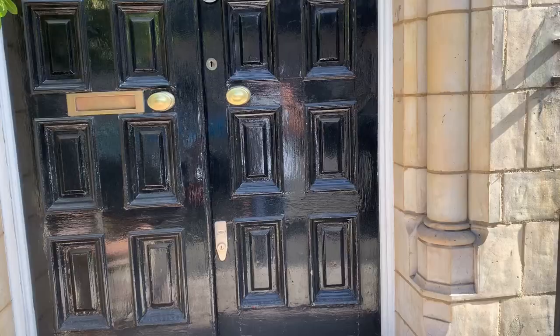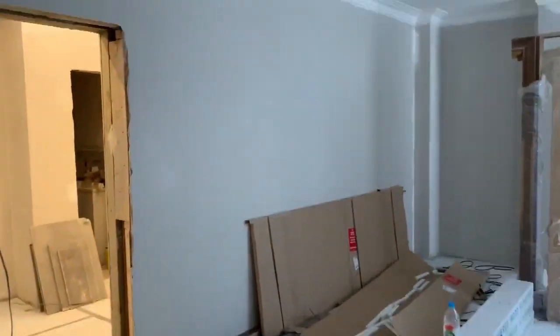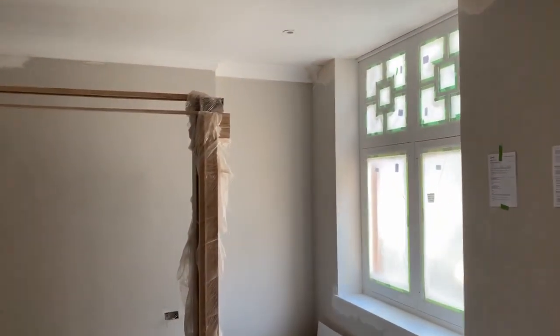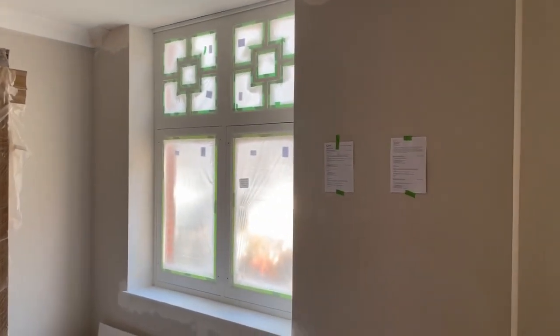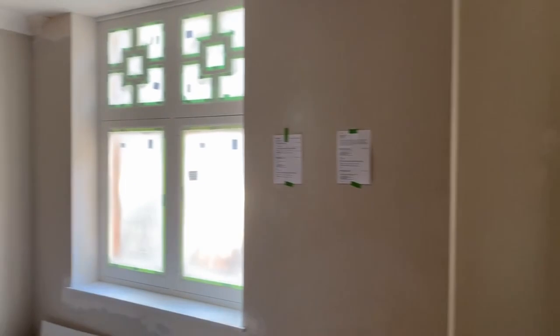I'm just outside one of my developments in Montague Mansions, Marylebone. Let me take you through those double doors to show you what is inside.